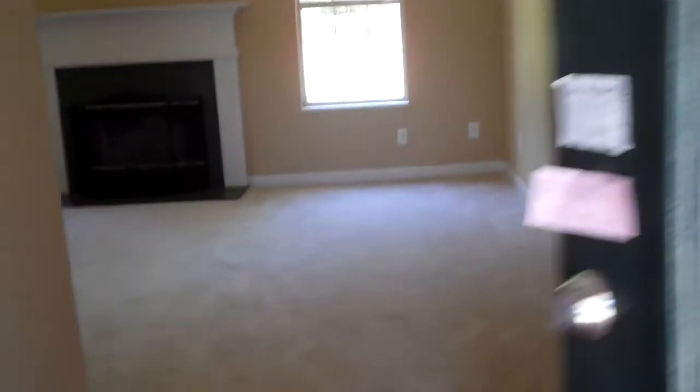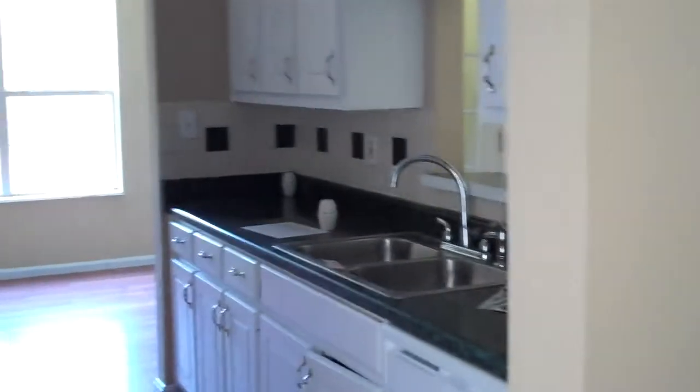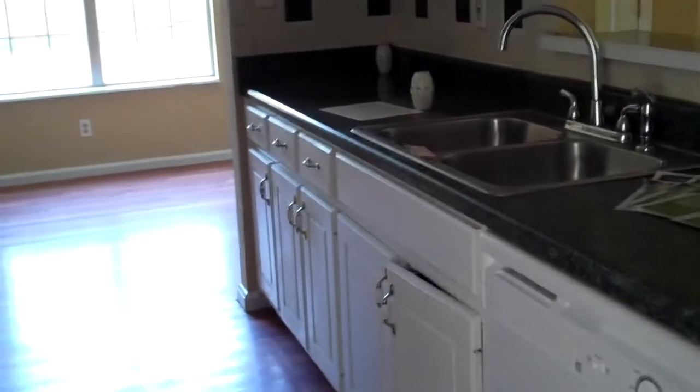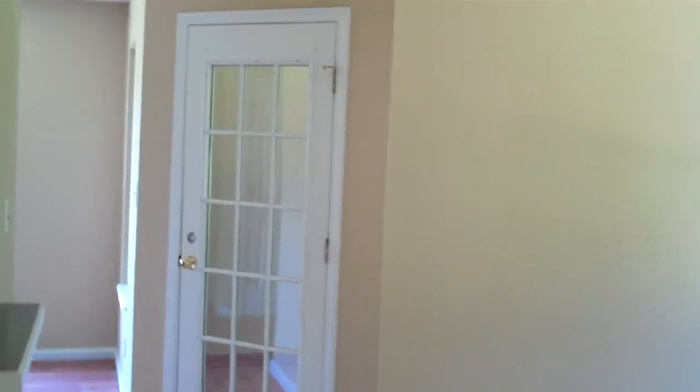We're approaching the front door. You walk in and you have Pergo floors. Directly in front of me is the living room with a fireplace, beautiful brass ceiling fan. To my left is the kitchen — nice, pretty Formica. It's pretty big too. Over here on the other side are the other cabinets and the stove. It's missing a fridge, as most of them are. Nice dining area right over there.